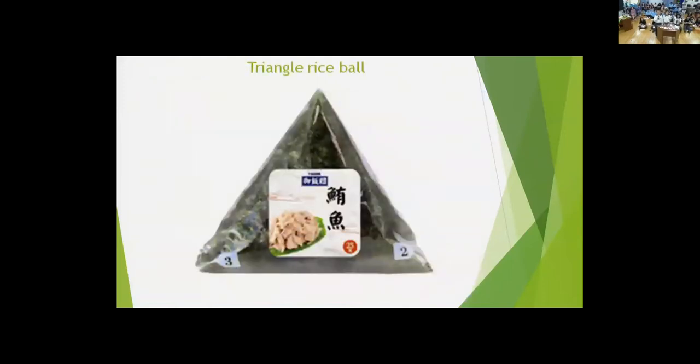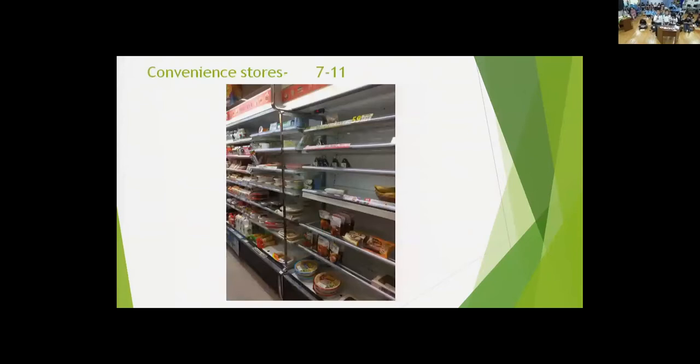When we eat triangle rice balls, you take seaweed and use it to cover the triangle of rice. There are different flavors inside — chicken and tuna are very popular. Sometimes we eat them with milk tea or soybean milk. You can buy them in convenience stores such as 7-Eleven.